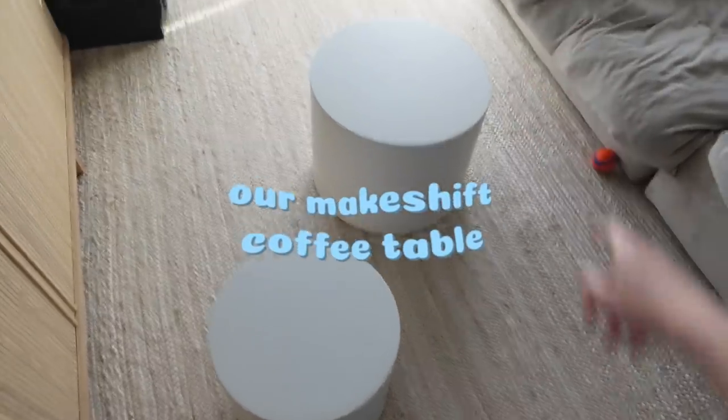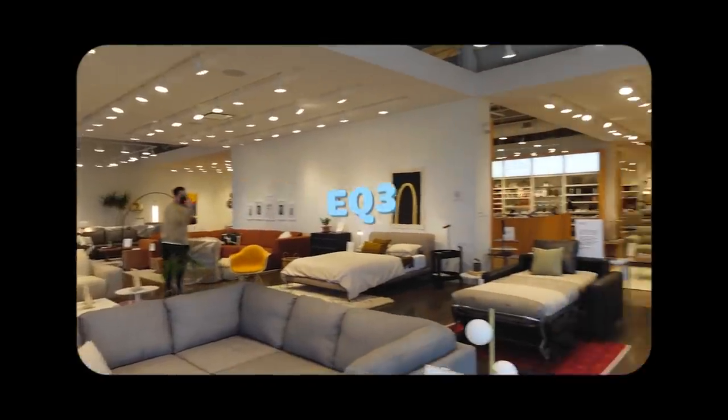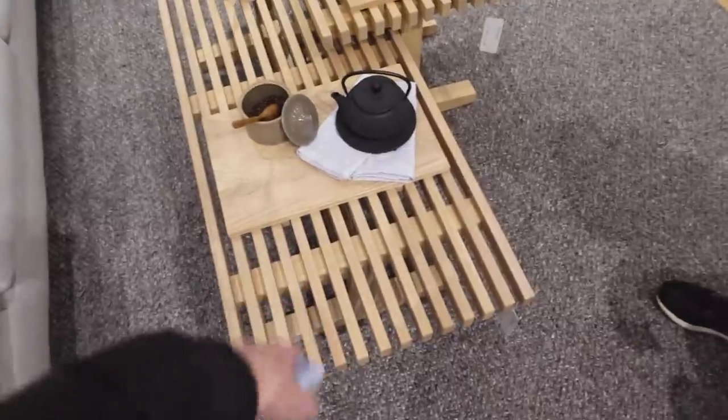First things first, we're gonna go get our coffee table which we've been waiting to get for two weeks, and it's finally here. Let's go get our baby — I hope it fits. It'll fit, you know I always make it fit. So this is it, that's the one we're gonna go for, cutie pie.